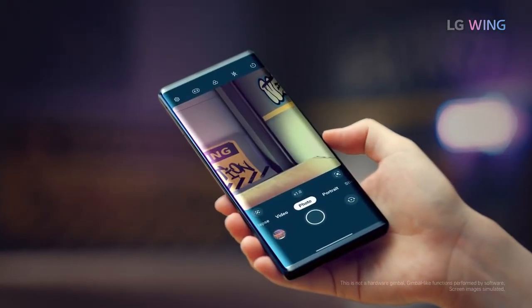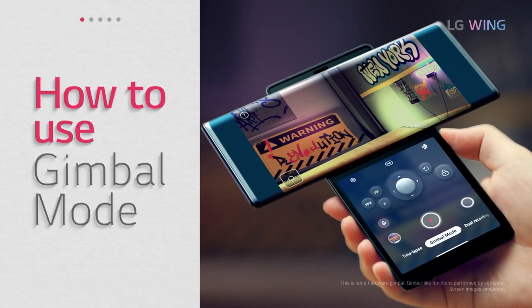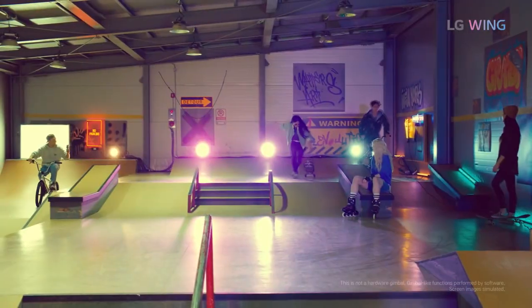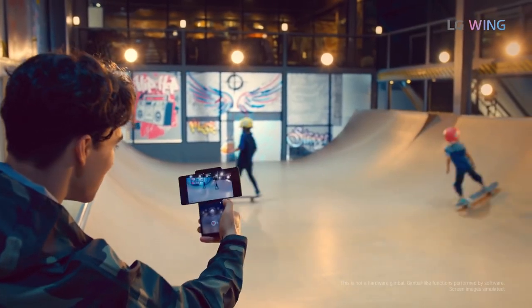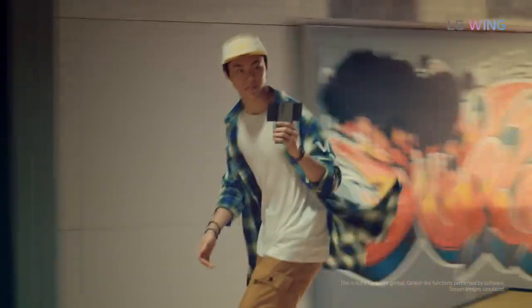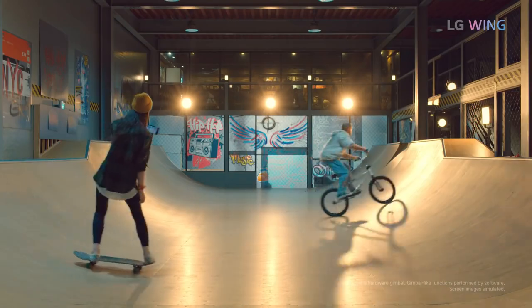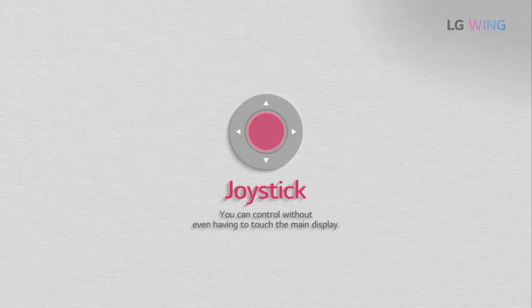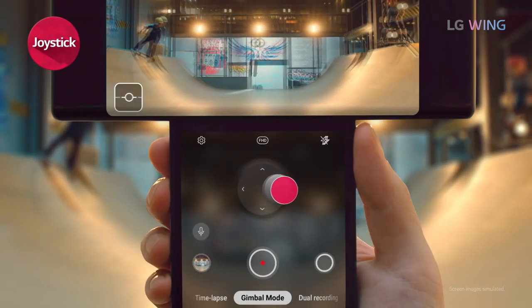Let's look at the gimbal mode and show you how that works. To use gimbal mode you have this virtual joystick on the lower screen. You can ride your bike and record at the same time, which was never invented before. What a nice place to film — at a skate park. There's your joystick on the screen and you can use that to pan and stuff.